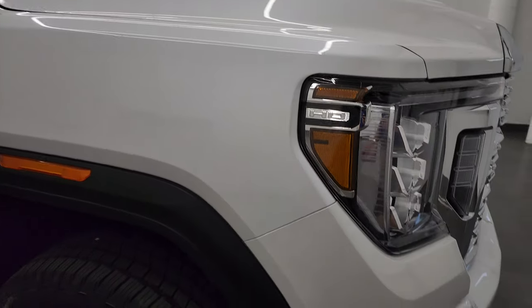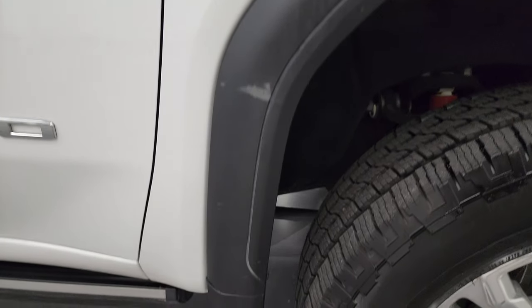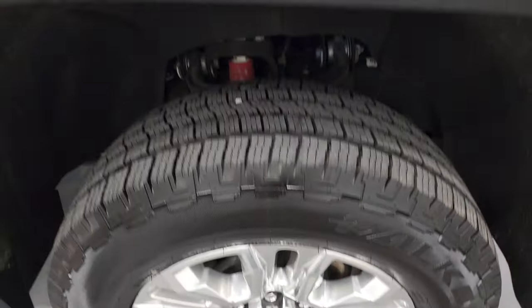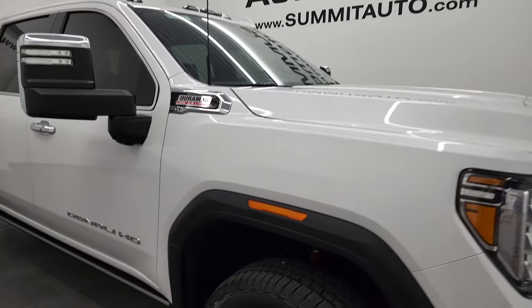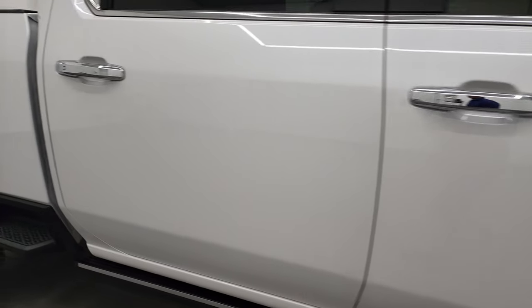I didn't see any dents or dings on the hood, and the front fender on this side looks really good too. The passenger side rim has no major scuffs or scrapes. White Frost Metallic has just a little bit of metal flake to it — pretty cool color. As you go down this side of the truck, notice the cab lights up there. You can see just how clean this body is, how reflective and mirror-like that paint is.